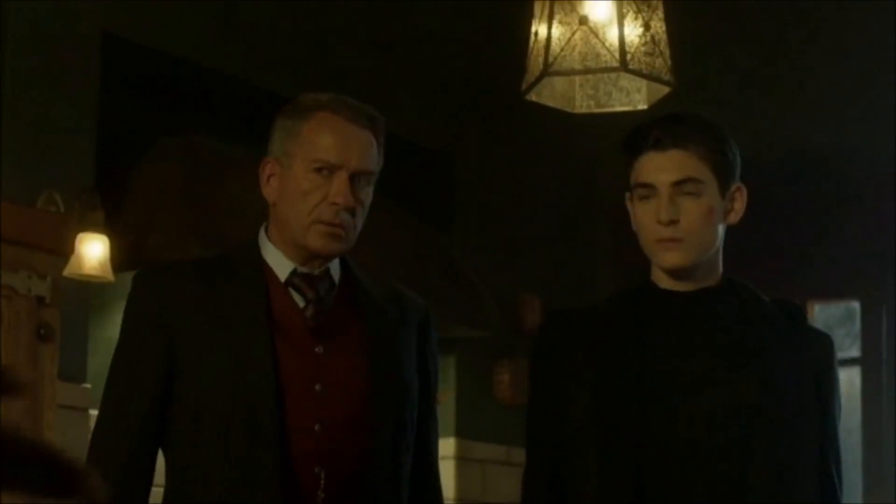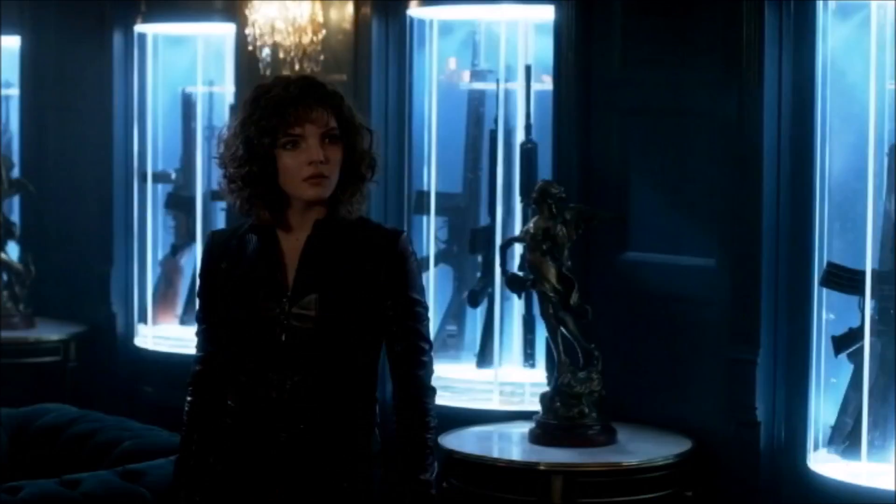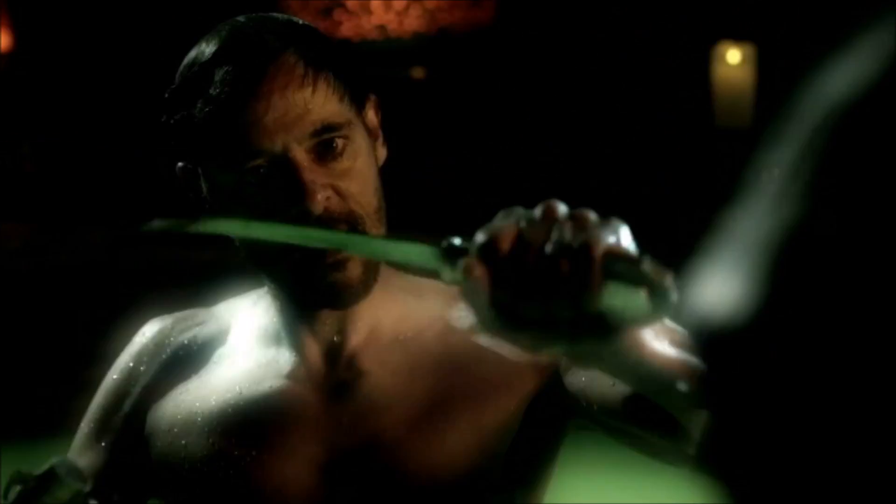Hey guys, so this is going to be my trailer breakdown for Season 4, Episode 2 of Gotham, titled The Fear Reaper. So this promo didn't show us anything new — most of it we saw in the Fear trailer for the first two episodes of the season. Most of what we saw in this promo we already saw in that trailer, but still, let's break it down.